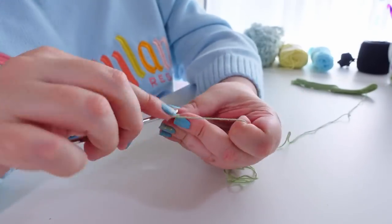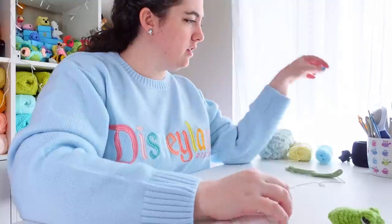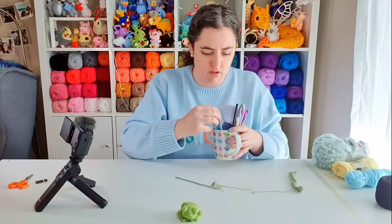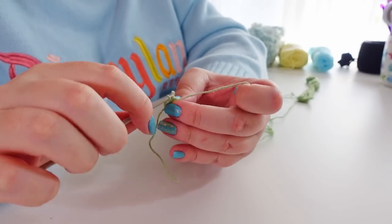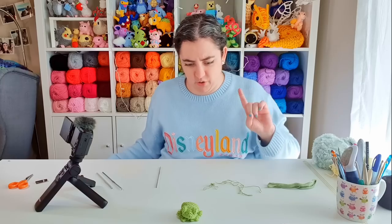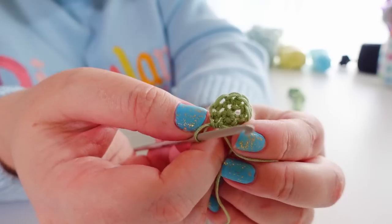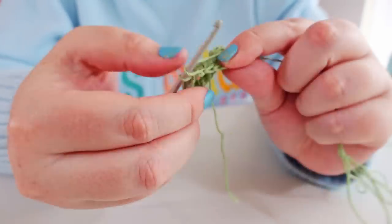It took me a couple of hooks to work out which one was the right fit for this particular thread. So I'm moving down another hook size — this is unforeseen. Finally, I think we're on to something that might work. We've accomplished his little eyes. So far, so good.